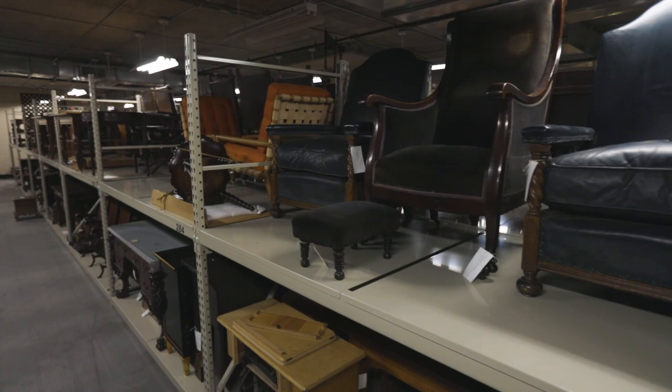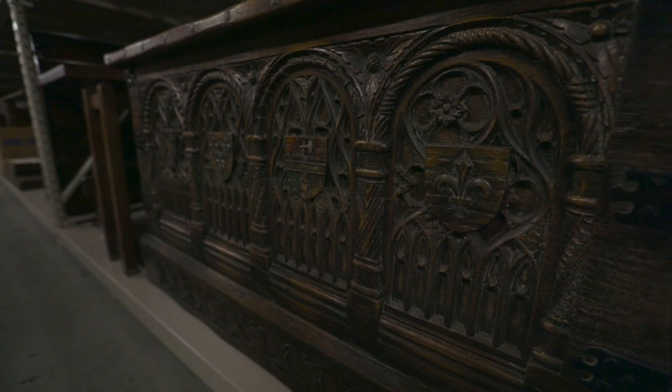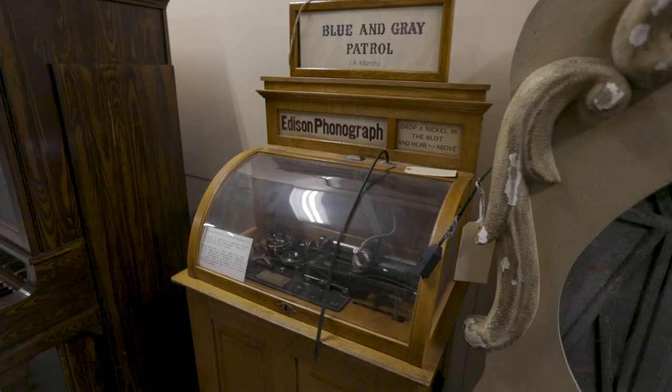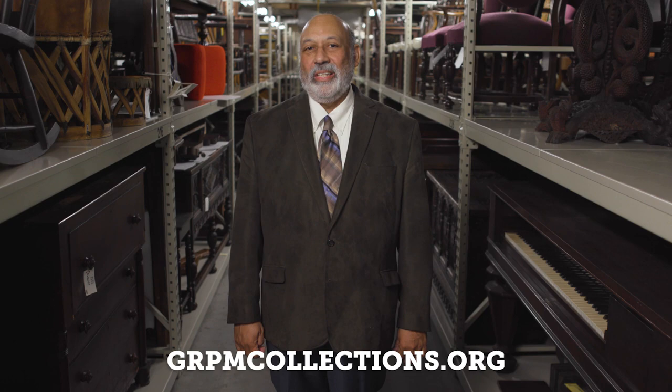Thanks to a generous grant from the Furniture Manufacturers Heritage Advice Fund, the Grand Rapids Public Museum was able to research, catalog and photograph over 500 pieces of its world-class furniture collection — that is more than one-third of the total 1,500 pieces. All images and information published through this grant are stored at grpmcollections.org under a Creative Commons Zero or Free Culture Works license.